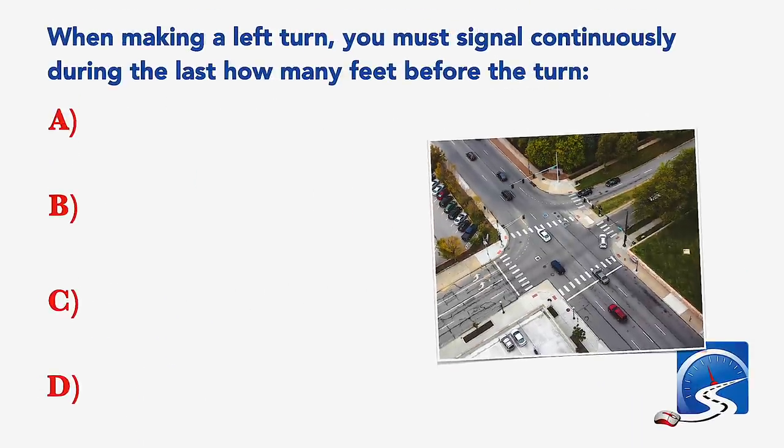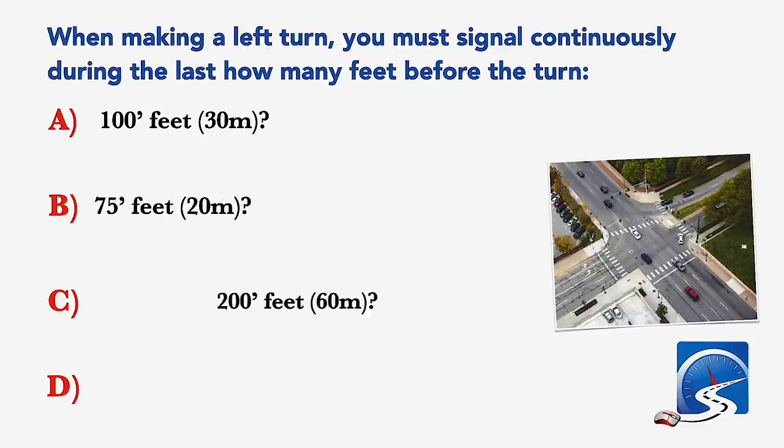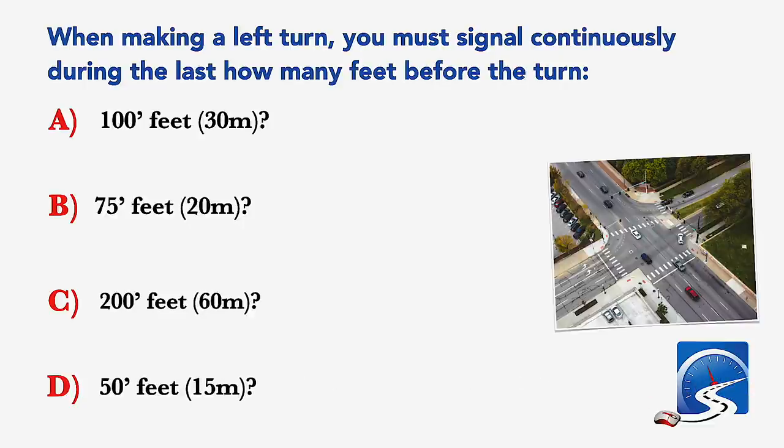When making a left turn, you must signal continuously during the last how many feet before the turn? 100 feet; 75 feet; 200 feet; or 50 feet. Correct answer A: 100 feet.